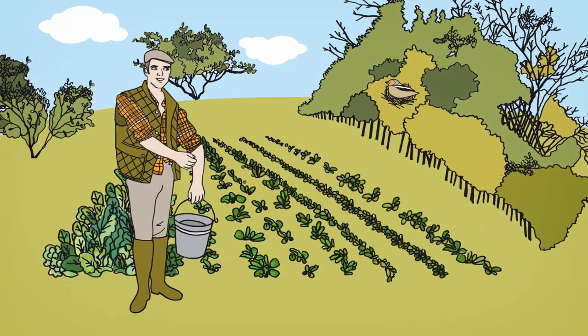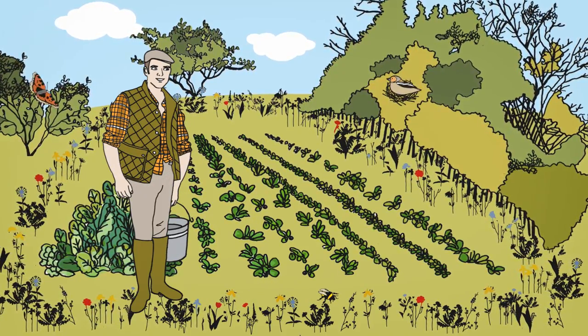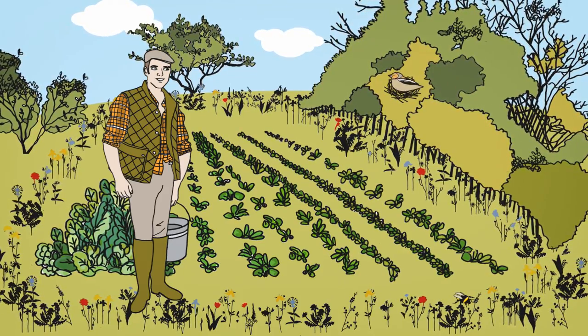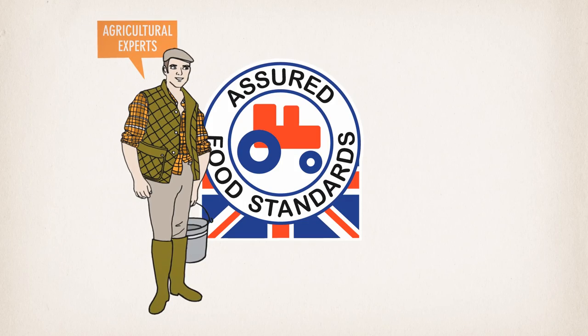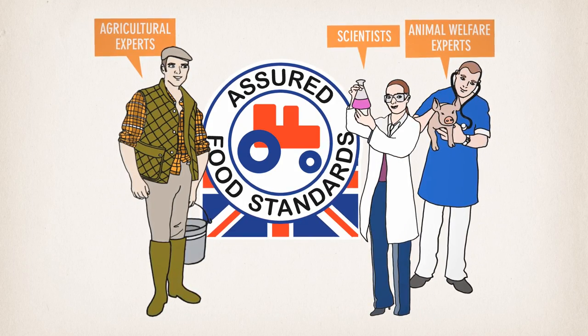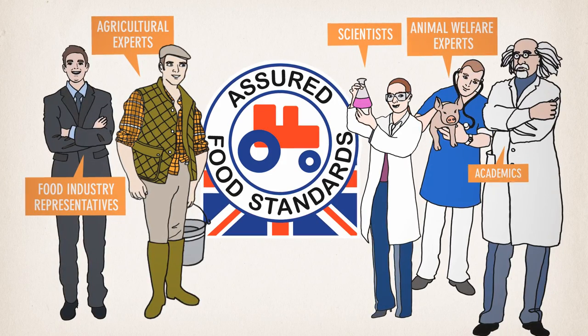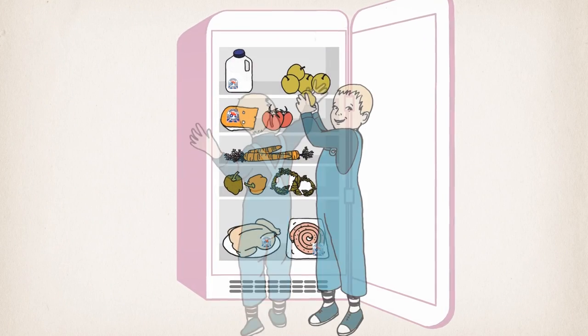Red Tractor growers protect the countryside by farming responsibly so the natural habitat and local wildlife flourish. Red Tractor standards are set by independent experts from every part of the food industry. Look out for the Red Tractor for your peace of mind.